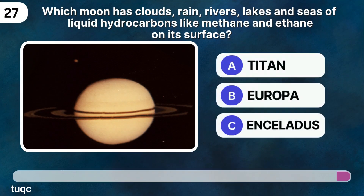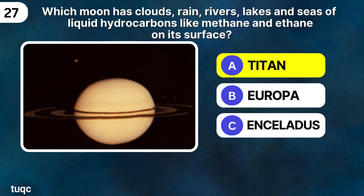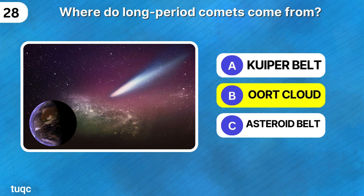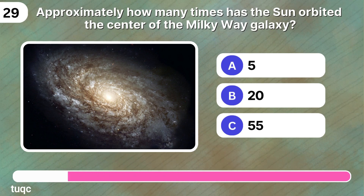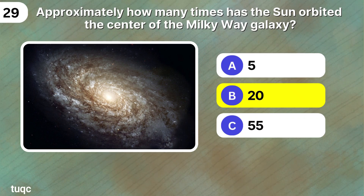Which moon has clouds, rain, rivers, lakes, and seas of liquid hydrocarbons like methane and ethane on its surface? Titan. Where do long-period comets come from? The Oort Cloud. Approximately how many times has the sun orbited the center of the Milky Way galaxy? According to NASA, the sun has been around the galaxy 20 times.